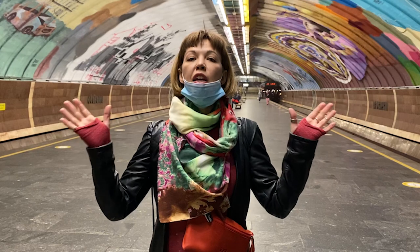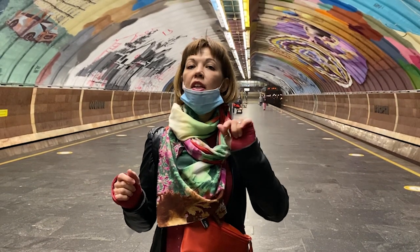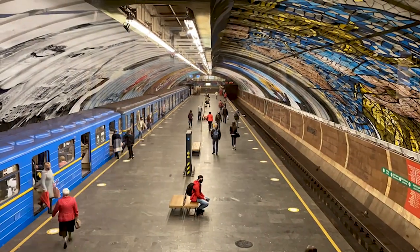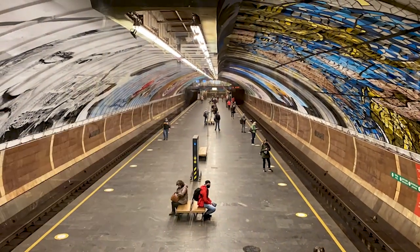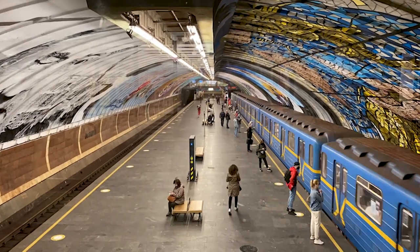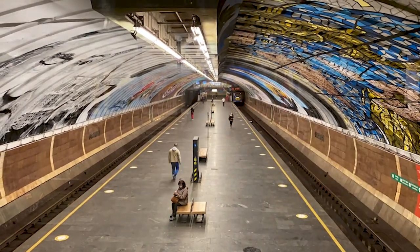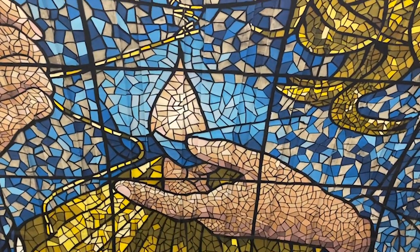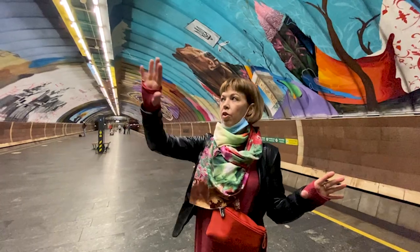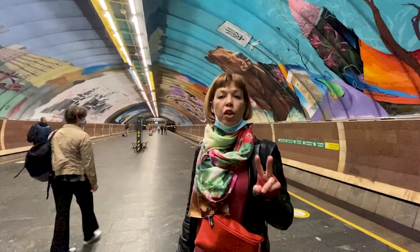Welcome to Osokorky subway station, built at the beginning of Ukraine's independence in 1992. It became bright and colorful much later, in 2018, when artists from different countries left their signatures here. Altogether there are eight murals around the station.